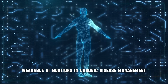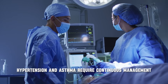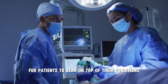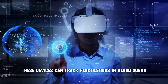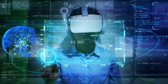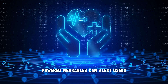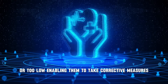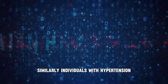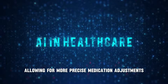Wearable AI monitors are also transforming chronic disease management. Chronic diseases such as diabetes, hypertension, and asthma require continuous management, and these devices can track fluctuations in blood sugar, monitor heart rate variability, and detect changes in respiratory patterns. For diabetes patients, AI-powered wearables can alert users when blood sugar levels are too high or too low, while individuals with hypertension can monitor blood pressure in real-time, allowing for more precise medication adjustments.